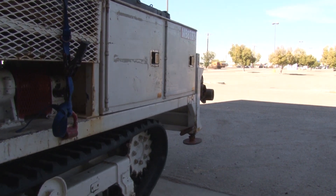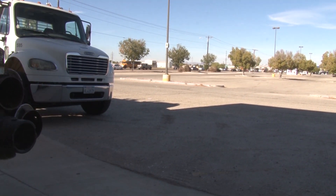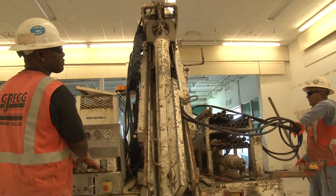This is a limited access drill rig called a Marl 5L. It's basically for drilling in tight areas like inside a building, and it's an all-terrain vehicle with tracks so that you can work off-road or in areas where there aren't any roads.